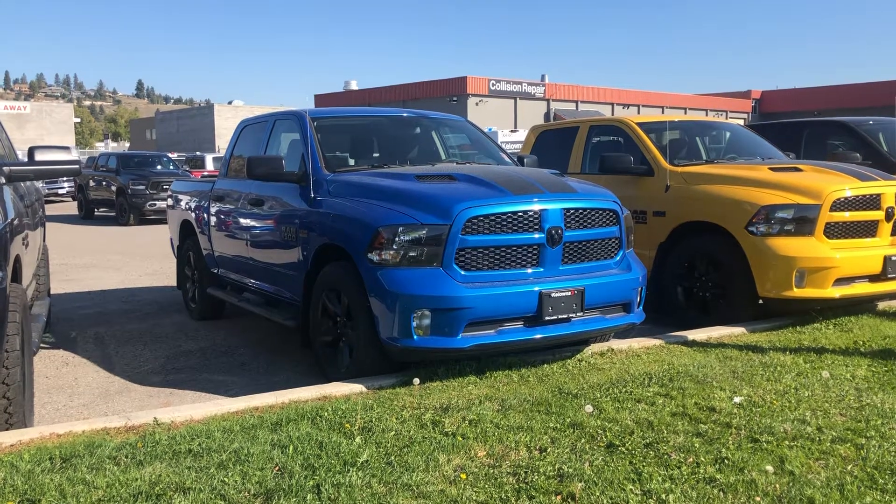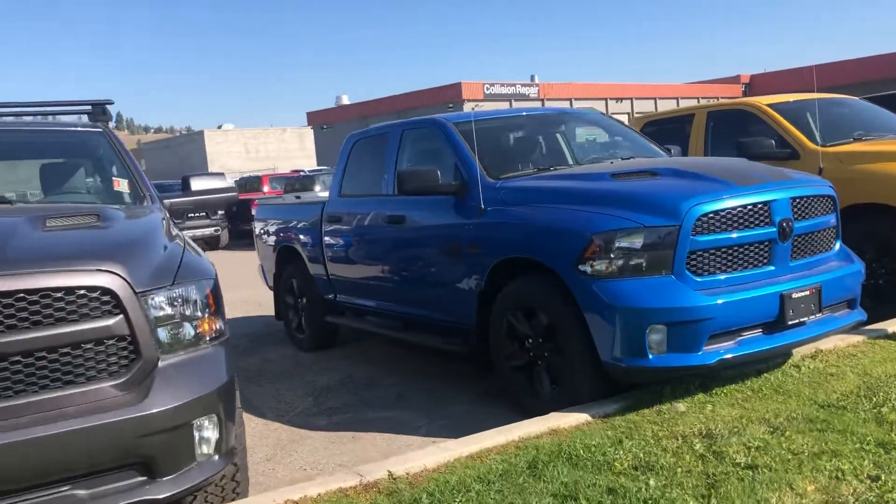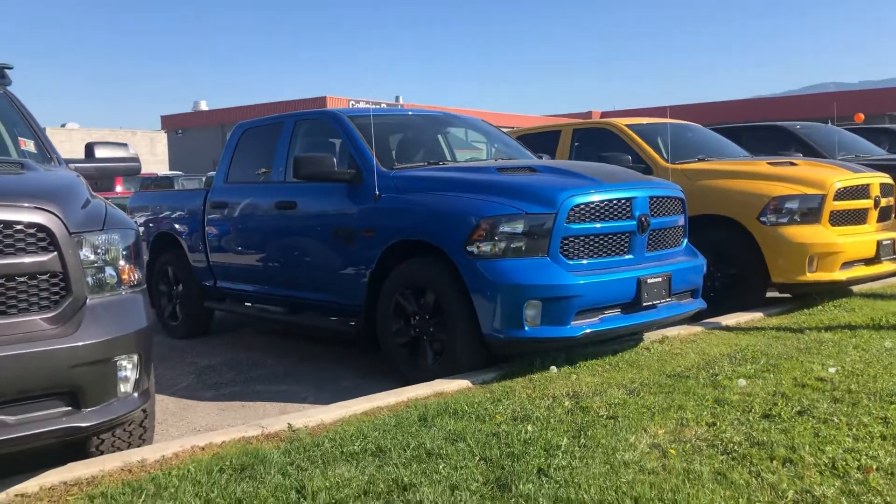Hello, my name is Jasmine Marshall from Kelowna Chrysler. I wanted to show you this 2019 Ram 1500 that we have on the lot here.